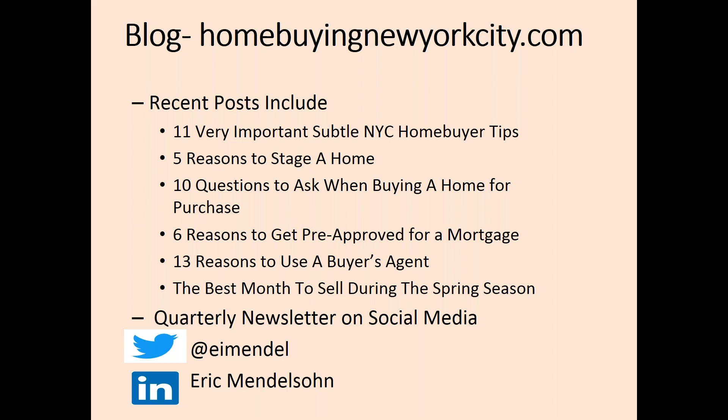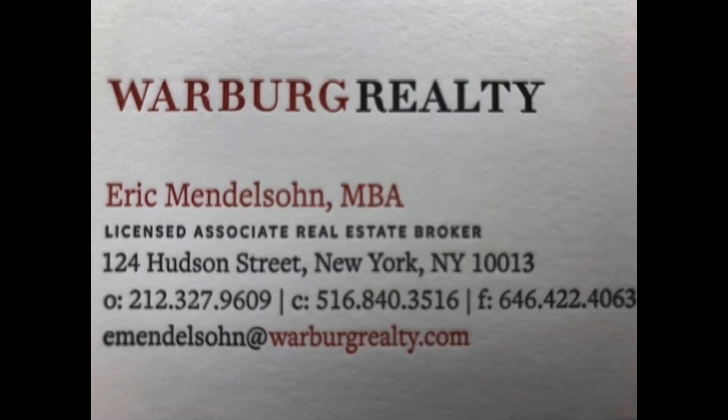Please connect with me on LinkedIn and social media. This is my Twitter handle and how to find me. I want to thank you for attending today's Real Estate Market Update for April 2019. Here's my info, so please reach out with any questions about buying or selling an apartment in New York City. It would be my pleasure to help you. Thank you again for attending today's webinar, the 2019 InfoMarket Update.